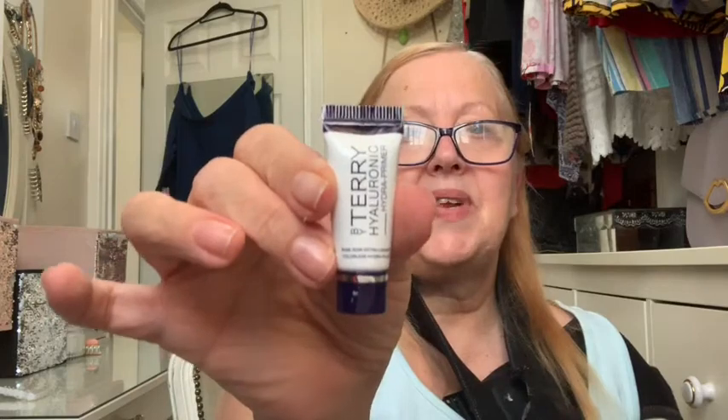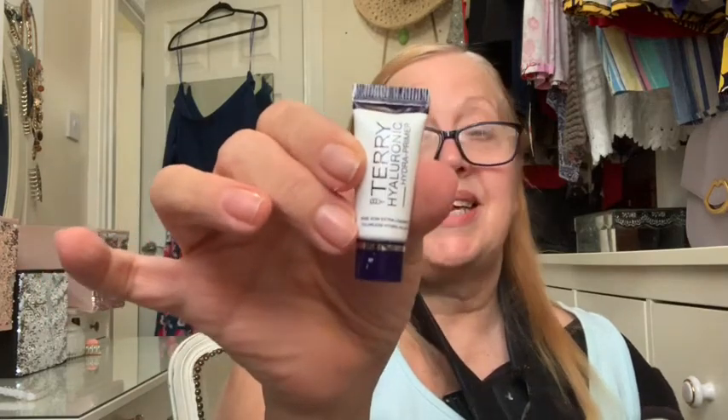Oh wow, this is cute! I can never remember what I've ordered. This is by Terry — and By Terry stuff is so expensive. I always use the samples from this particular range. This is the By Terry Hyaluronic Hydra Primer. These are expensive — what a lovely sample size! That's going straight in my makeup bag.